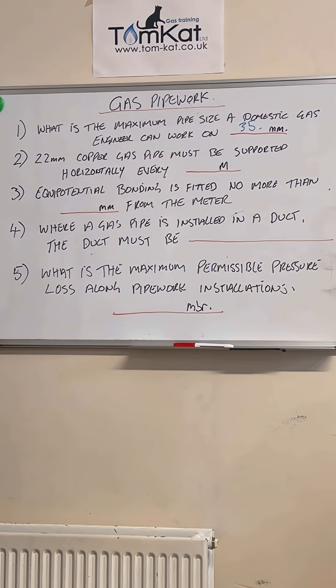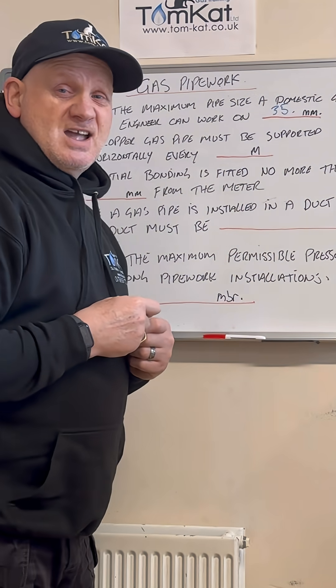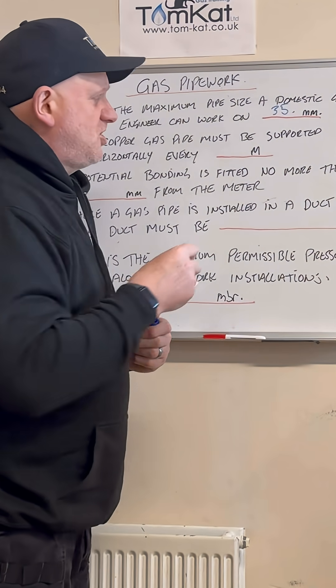Question number two: 22 millimeter copper pipe must be supported horizontally every — any ideas? It's two meters.